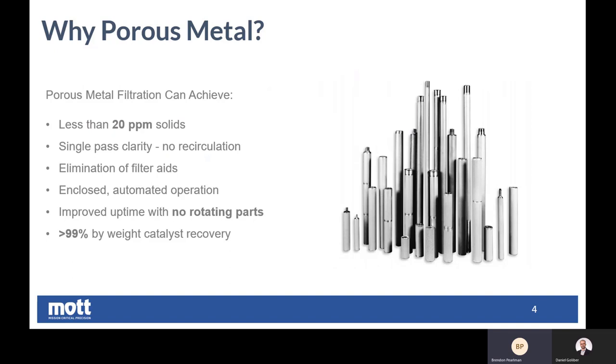In all but the most difficult applications, we can get rid of filter aid. If there was a previous technology requiring filter aid injection, we don't need that with our filters — in some cases we do require this, but typically we do not. As I mentioned, this is an enclosed system. It's automated. We can design control systems to keep that operation automated, and there's no need to remove elements constantly for cleaning. External cleanings happen on a semi-annual to annual basis, but clean in place allows us to mitigate that need. Some additional benefits here would be improved uptime with no rotating parts and very low maintenance requirements for these systems.